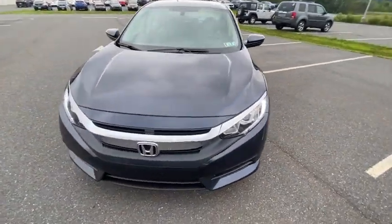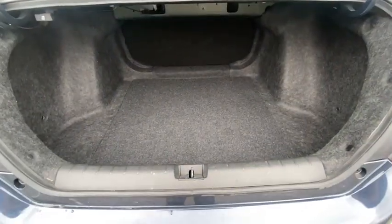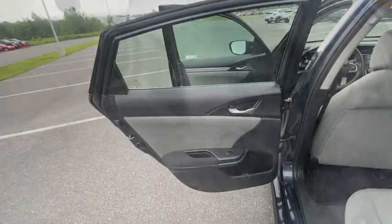Brake assist, tachometer, remote keyless entry, driver vanity mirror, front bucket seats, tilt steering wheel, front reading lamps, cloth seat trim. Come take a test drive today.